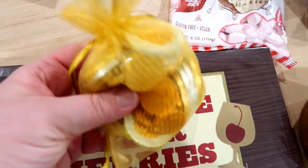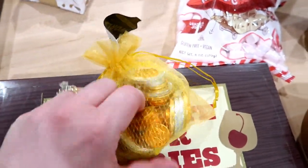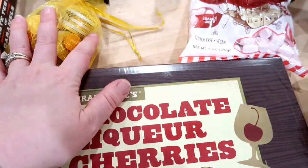I always put some chocolate coins in my kids' stockings, so I went ahead and grabbed one bag of these. I'll split them up and put some in each of their stockings for Christmas morning.